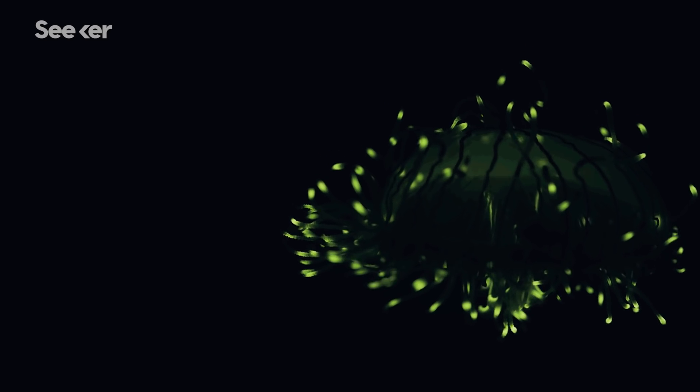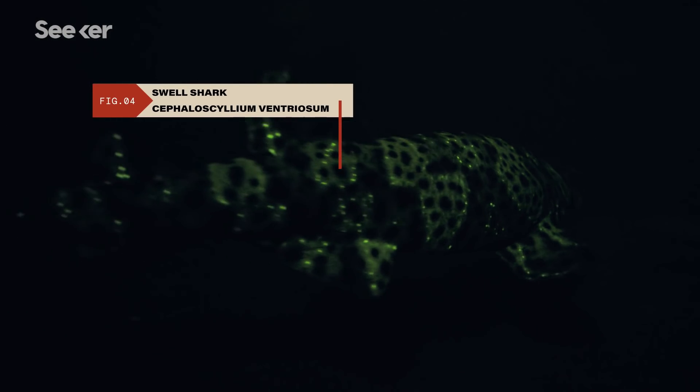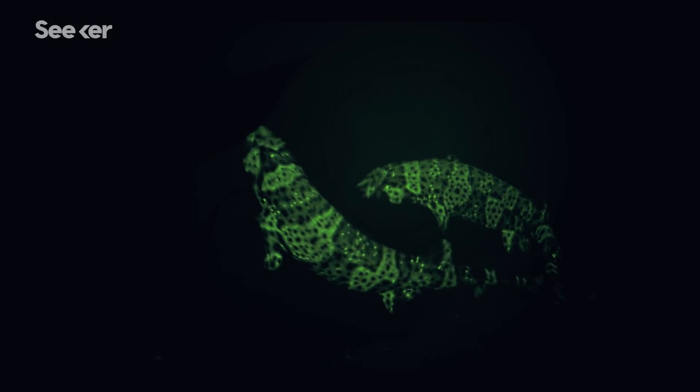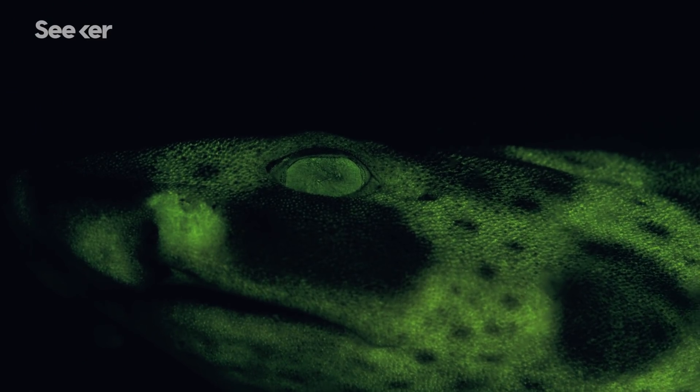One of the most interesting was the fluorescent swell shark. The females have almost what looks like a mask. These are really social animals that hang out in small groups, so potentially this is a way for them to have secret little differences that only other sharks can see. This raised the question: how do you test what these sharks are actually seeing?